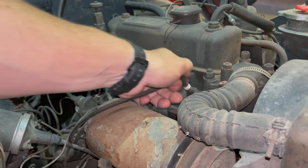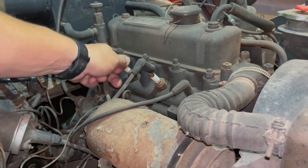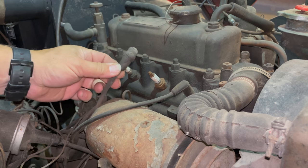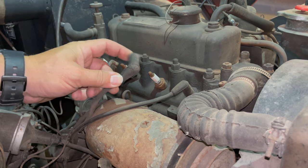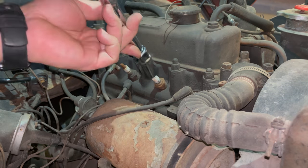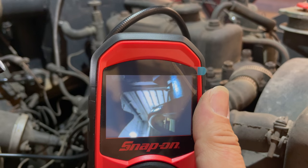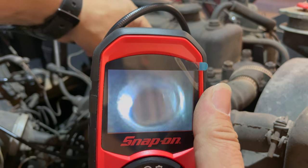Before I try to crank the engine over, let's take the spark plugs out and see just how bad it is in there. You can see how old these ignition wires are — the boots are just completely cracked, almost falling completely apart like this one has. Now let's take the boroscope and put it down in the cylinders to see what they look like.